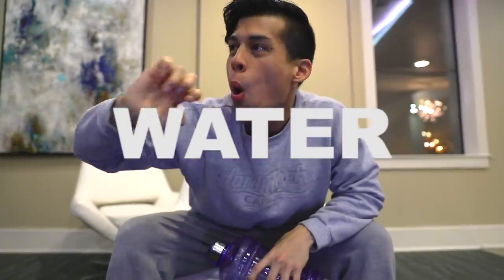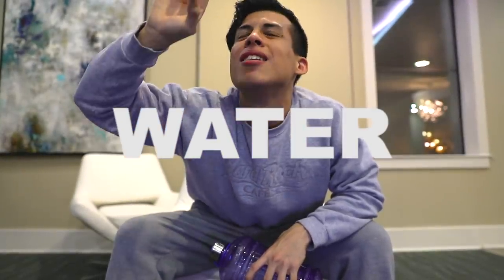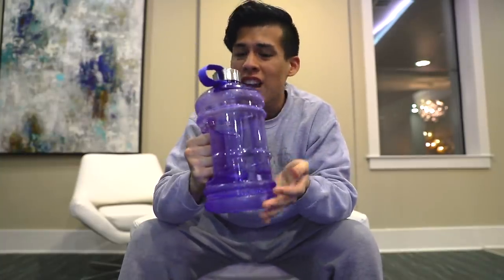Item number one: water. As a beatboxer you need to stay hydrated. I can't tell you how many times I've been to the studio, a performance, or just practicing and forgot to bring a water bottle. You don't need a big jug like this. I'm using a two-liter bottle from Enviro — I filled up once and that's my water for the day. Boom, you got it all here.